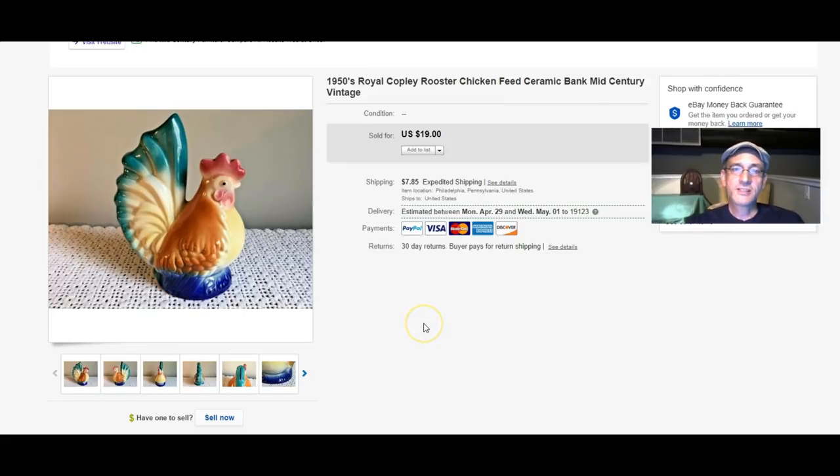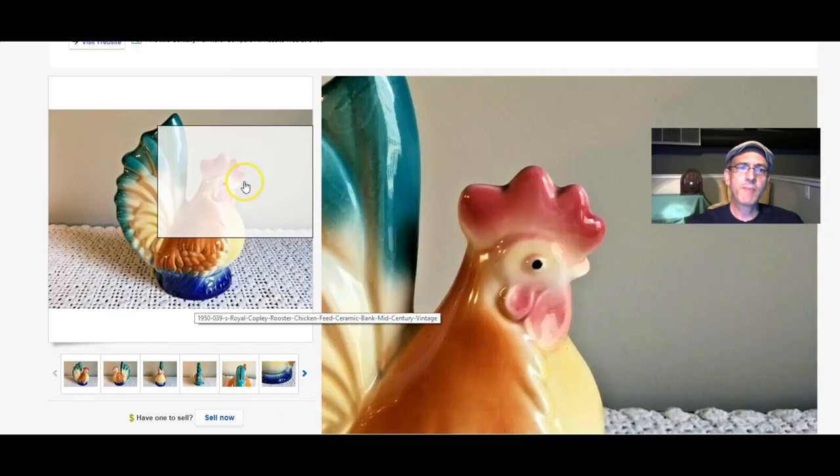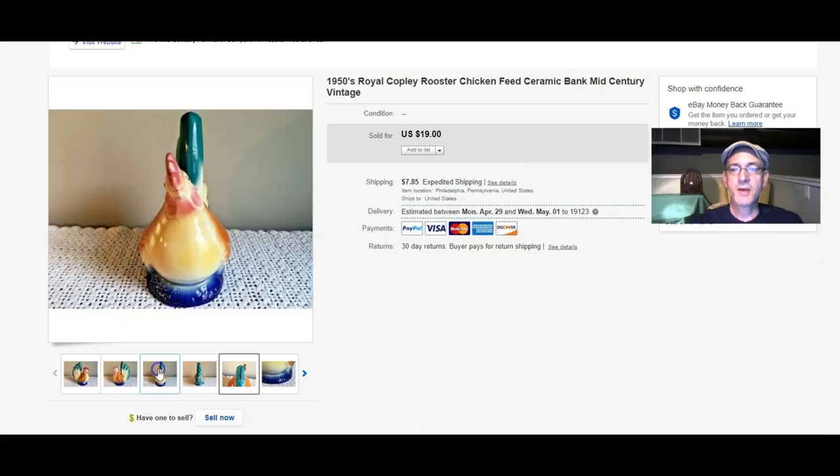From the 1950s, a Royal Copley Chicken Bank — it says 'chicken feed' and it's a bank, with a slot where you put the money in. This also went to a subscriber whose name I won't mention because I don't have permission, but she knows who she is. Thank you for your business — she also sent me a photograph of that chicken on a shelf with the other chickens in her collection, so they're all together doing their chicken thing in a new home.